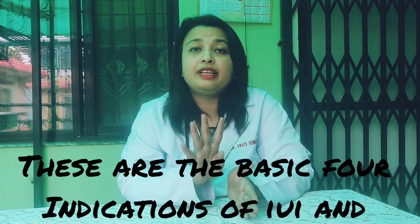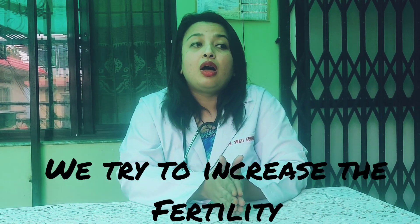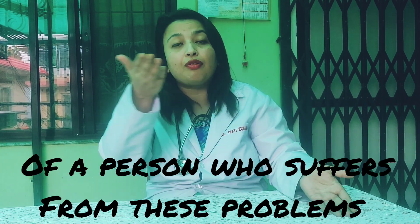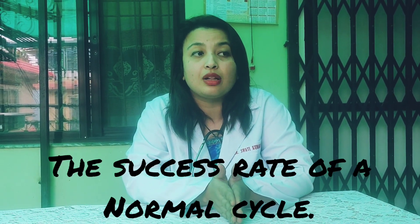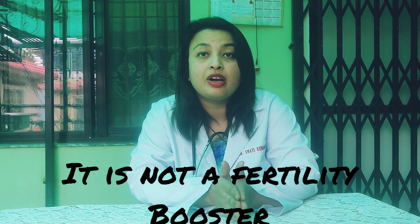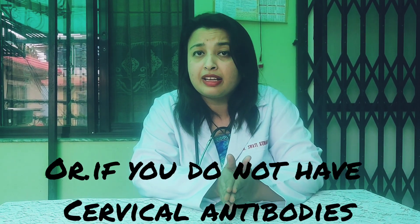These are the basic four indications of IUI. By doing the process of IUI, we try to increase the fertility of a person who suffers from these problems to that of a couple who has no problems. At most, it can give you the success rate of a normal cycle, which is around 25%. It is not a fertility booster. It does not give you any added benefits if your semen parameters are normal or if you do not have cervical antibodies.